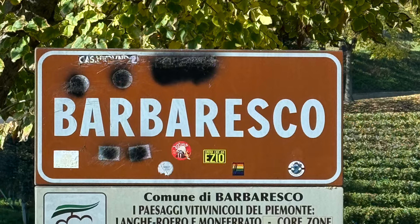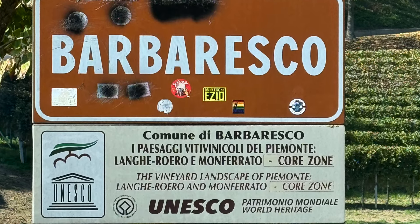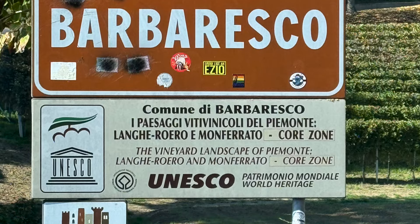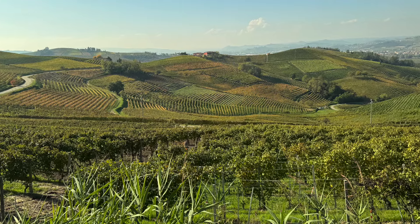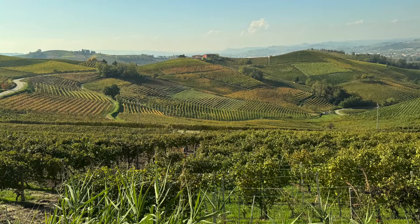Produttori del Barbaresco is a cooperative with a little more than 50 members. Collectively, this cooperative controls around one-third of the vineyards in Barbaresco. While many cooperatives have a bad reputation, this one has a well-deserved reputation for quality. There are several safeguards in place to ensure consistent quality: the producers are required to give 100% of their fruit to the cooperative, so they can't cherry-pick the best wine to sell separately. Second, prices for the grapes are determined annually and are based on quality.